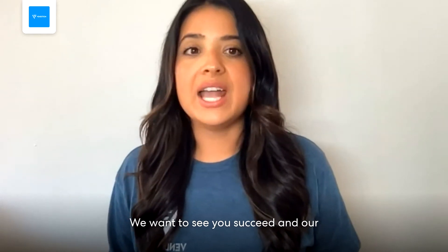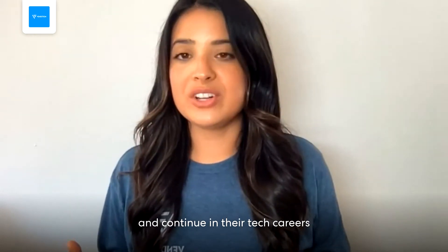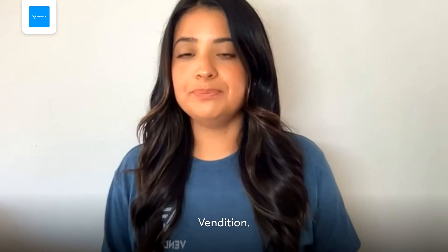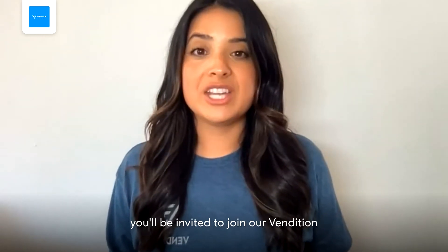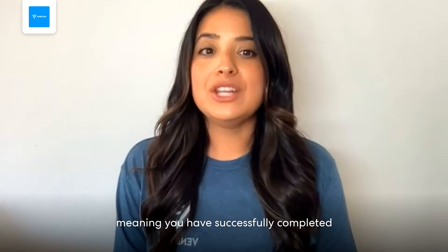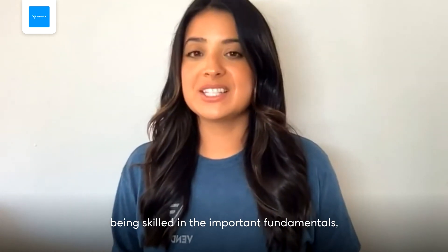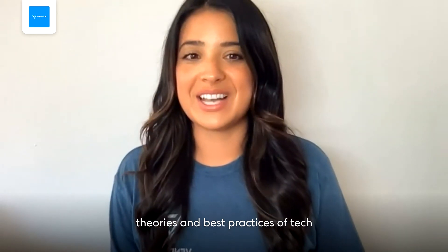We want to see you succeed, and our apprentices go on to be top performers and continue in their tech careers with a strong foundation provided by Vendition. After you've successfully completed the apprenticeship, you'll be invited to join our Vendition alumni network and you'll be considered Vendition sales certified — meaning you've successfully completed our program and we identify you as being skilled in the important fundamentals, theories, and best practices of tech sales.